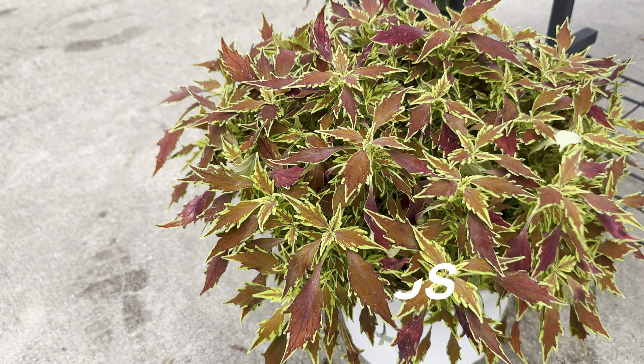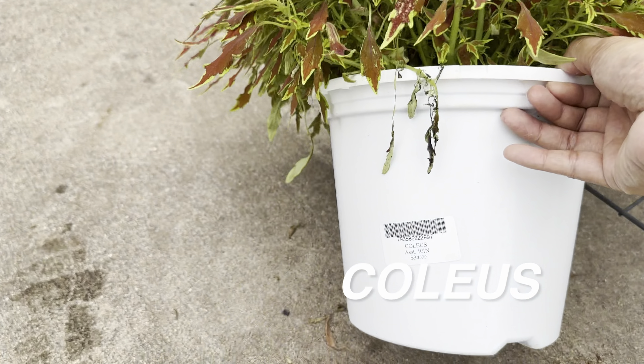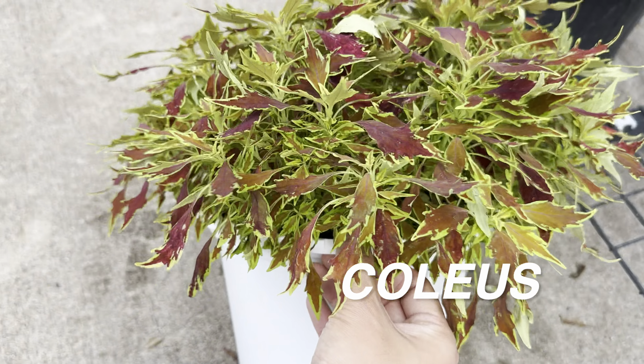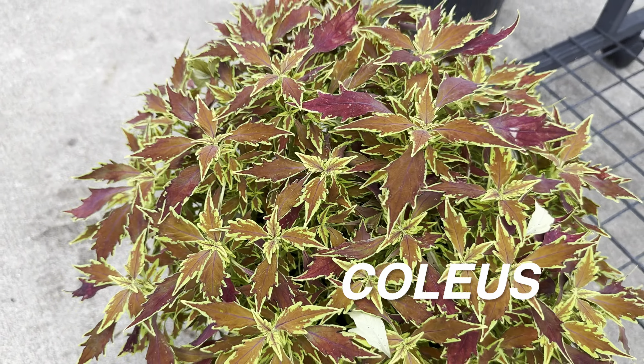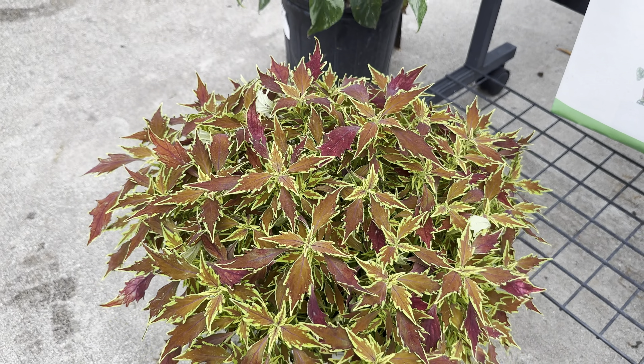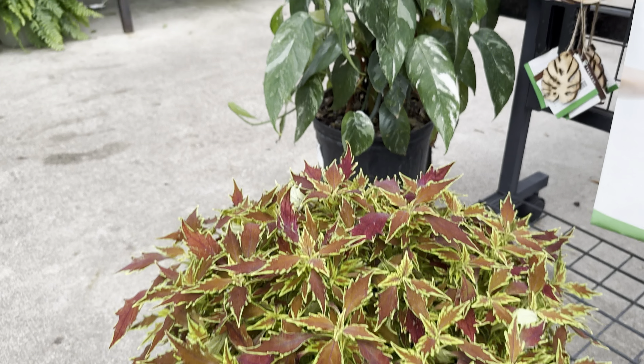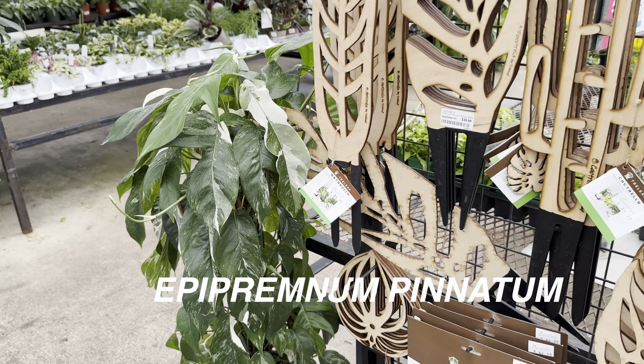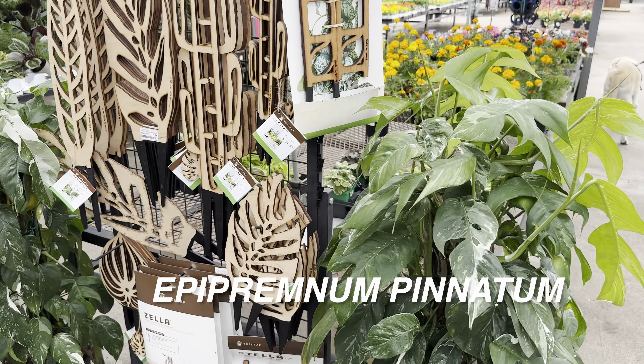Here's another coleus plant — look at how beautiful and full and bushy this is. In order for coleus not to get leggy, you want to pinch back or cut back the growth. When you cut back the stem, you'll get two more offshoots from it, which really promotes bushiness.